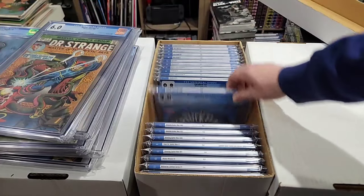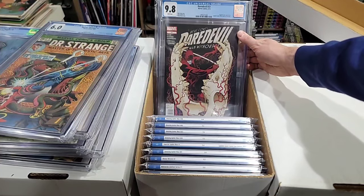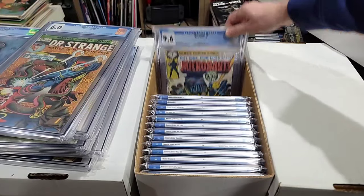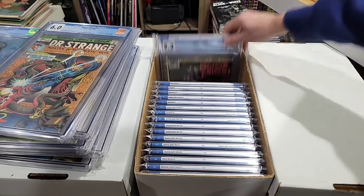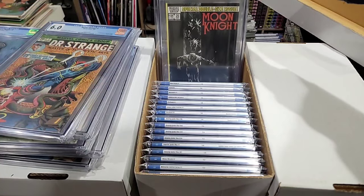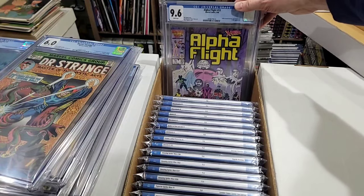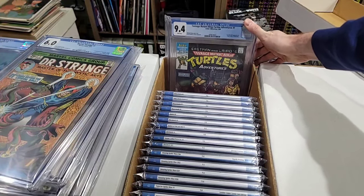ASM 363 — classic floating heads in a 9.6. ASM 700, fourth printing, 9.0. Daredevil 21 — labeled second print but I don't believe it is, so just a random book. Venom 1, 9.8. Dark Hawk 1 newsstand, 9.0. Raiders of the Lost Ark in a 9.5. Micronauts 1 in a 9.6. Spawn 9 in a 9.6 — first Angela. Moon Knight 1 in a 9.4. Moon Knight 25 — first appearance of Black Spectre, great Sienkiewicz cover, 9.2. Supervillain Classics number one — the original Galactus in a 9.6. Alpha Flight 33 in a 9.6 — first Lady Deathstrike. Turtle Adventures number one in a 9.4 — first Bebop, first Rocksteady, first Krang.